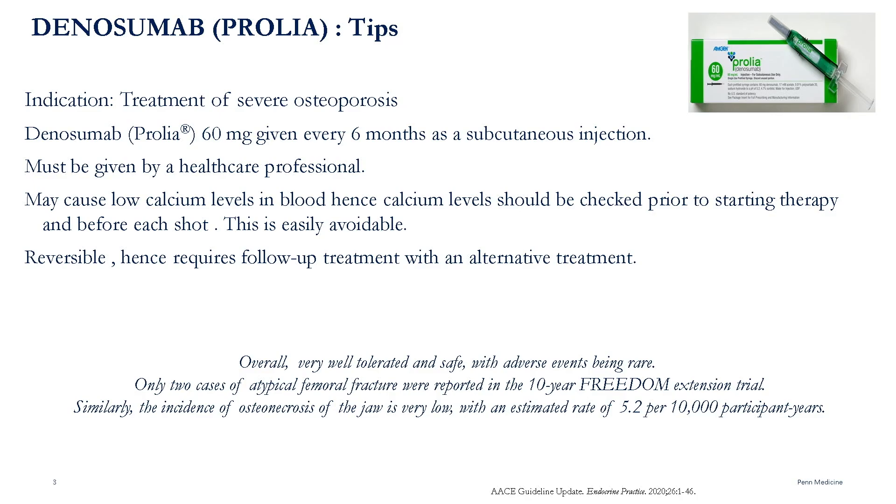Overall, denosumab is very well tolerated and safe, with adverse events being rare. Only two cases of atypical femoral fracture were reported in the 10-year FREEDOM extension trial. Similarly, the incidence of osteonecrosis of the jaw is very low, with an estimated rate of 5.2 per 10,000 participant years.